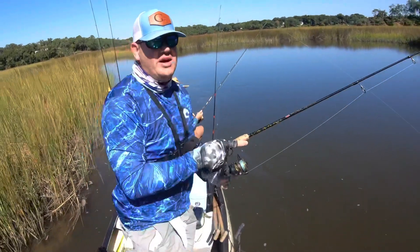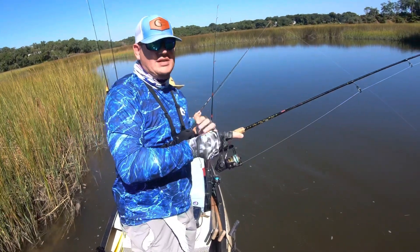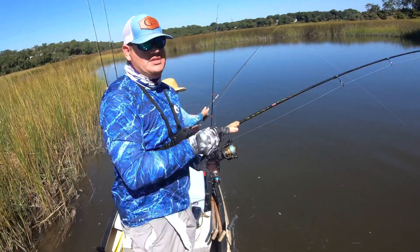Oh, that's a big red. That's a good red. That's a good one. Yep, this is a netter.